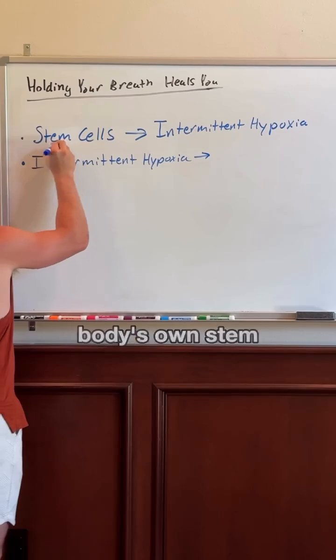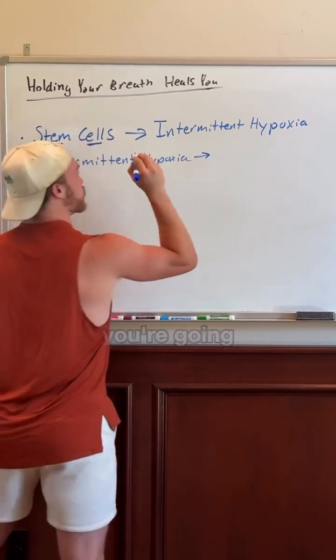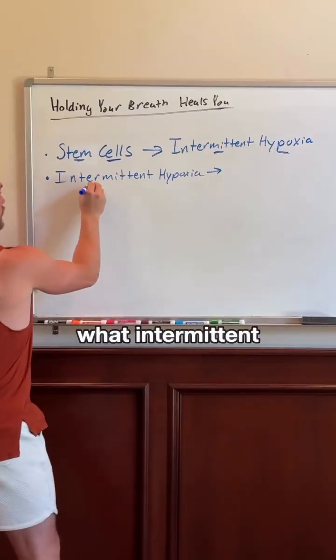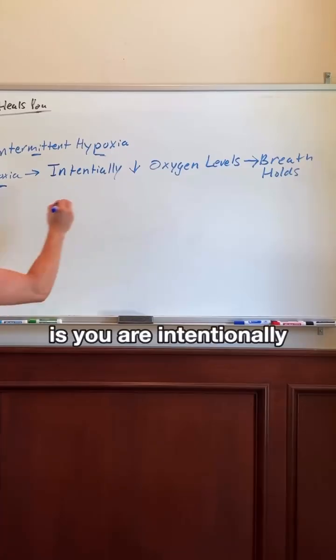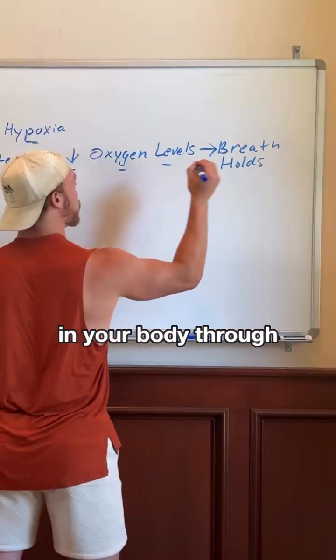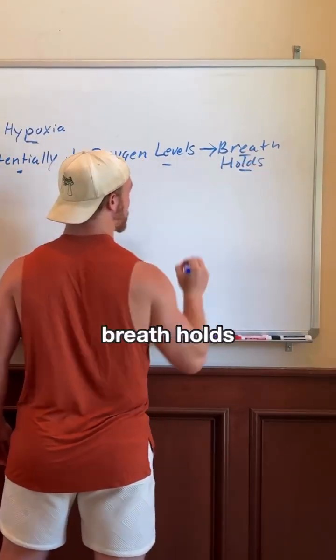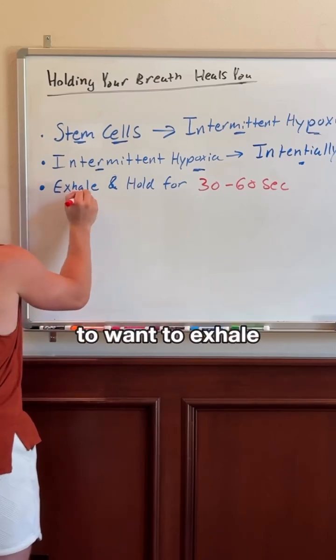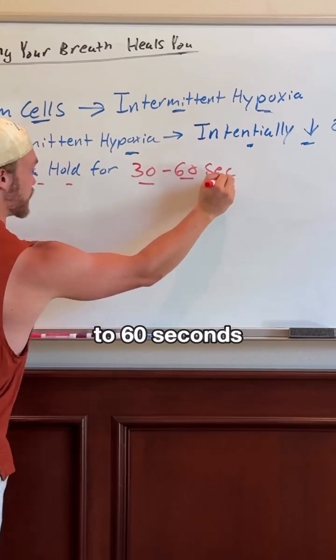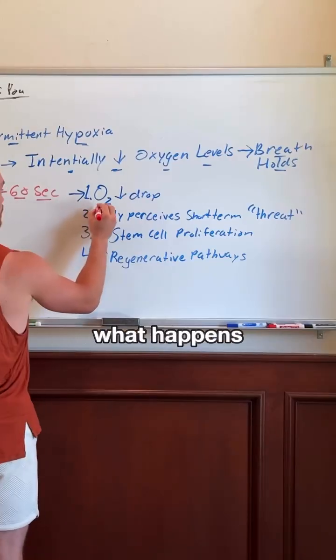If you want to generate your body's own stem cells, you're going to want to practice intermittent hypoxia. Intermittent hypoxia is intentionally lowering the oxygen levels in your body through breath holds. You're going to want to exhale and hold for 30 to 60 seconds.